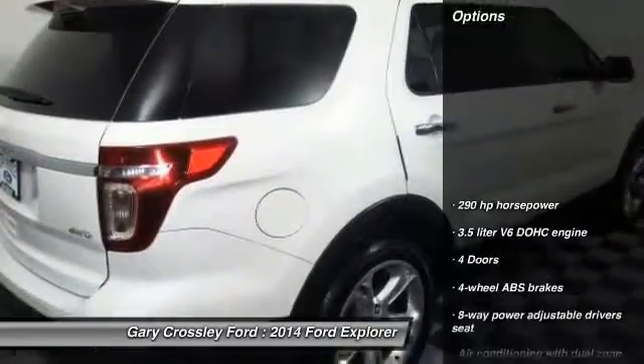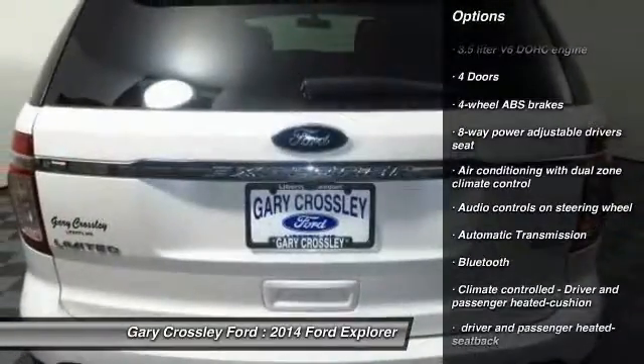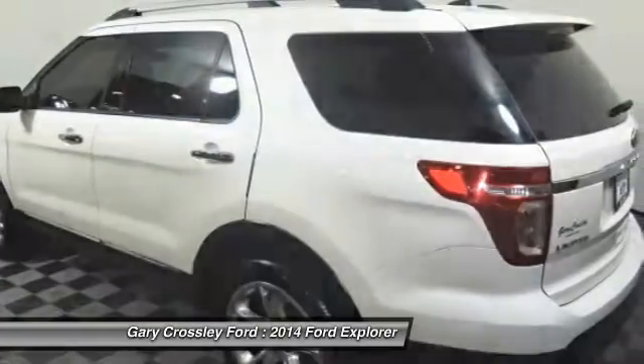Here are some of this vehicle's great options: traction control, Bluetooth, automatic transmission, passenger airbag, fog lamps, power door locks, power windows, compass, trip computer, and heated driver seat.